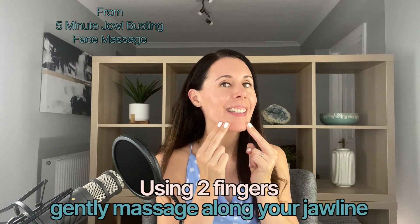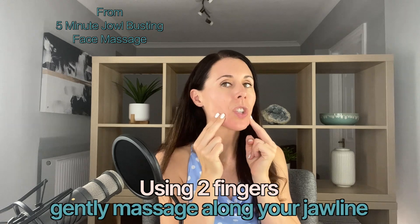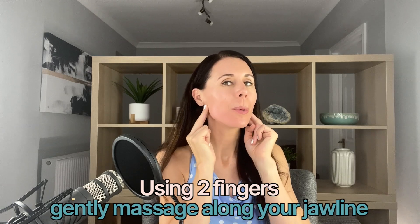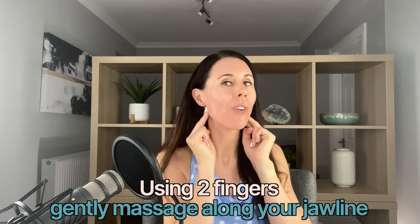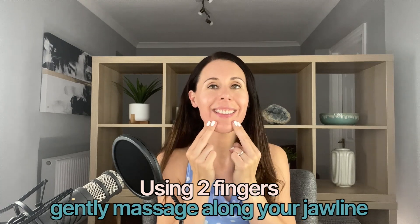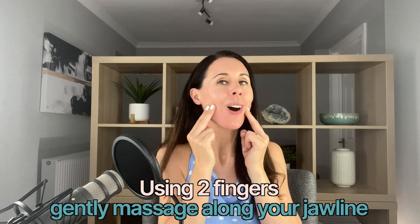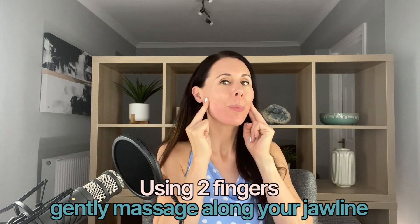Two fingers are going to start massaging along our jawline. We've got that lovely glide from the moisturizing serum, so we're able to go right up to underneath the ears. Taking that again, massaging all the way along — try and focus on your breathing in and out through your nose.